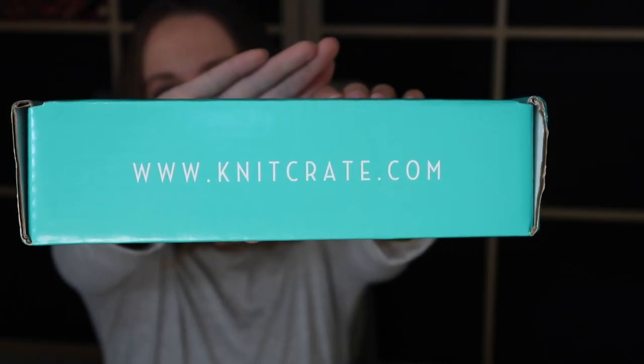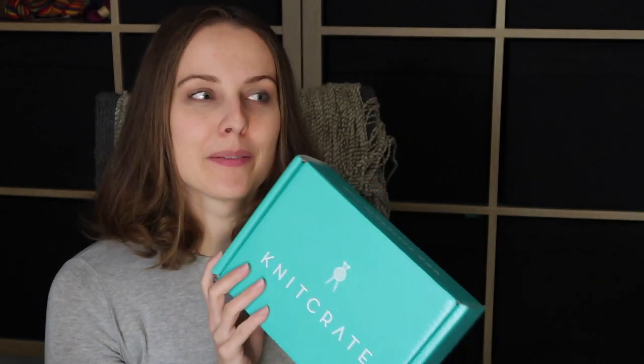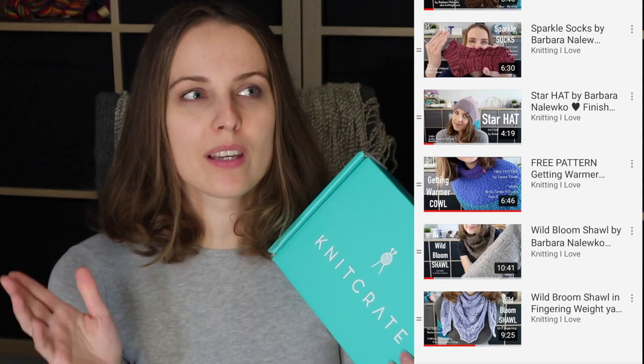Hello everyone! Today I'm unboxing not one but two KnitGrate boxes. Just to let you know, this is a monthly subscription and I received the boxes from KnitGrate for free to open up and show you. There's no agreement for me to knit with the yarn, however I do, and I'm going to leave you a link to the projects I knitted with KnitGrate yarn.